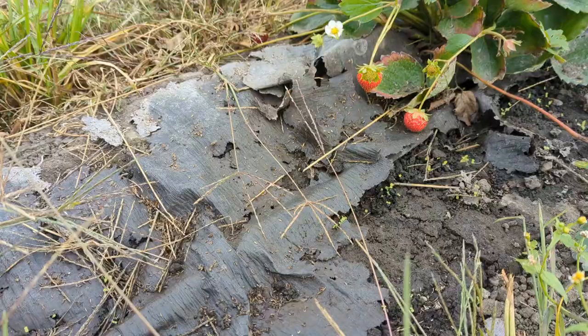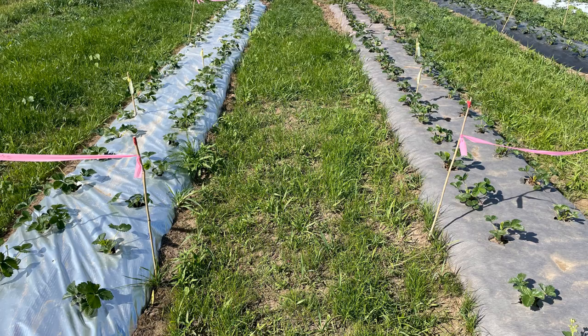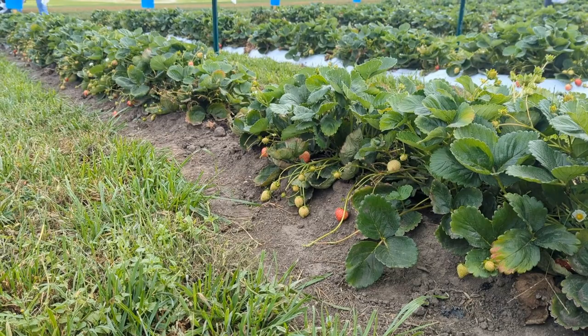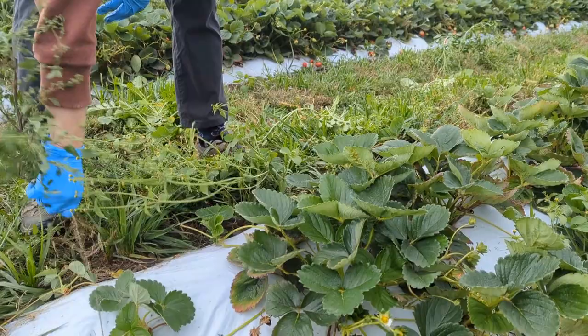The paper mulch performed differently in Minnesota than it did in Wisconsin. In Minnesota, it started to fall apart shortly after it was installed, and by mid-summer most of it was completely gone. But in Wisconsin, the paper mulch stayed intact until the beginning of September, suppressing weeds and allowing the plants to establish themselves. By the time it fell apart in September, it was late enough in the season that weeds were no longer an issue. We don't know yet why the paper mulch failed in Minnesota and succeeded in Wisconsin.